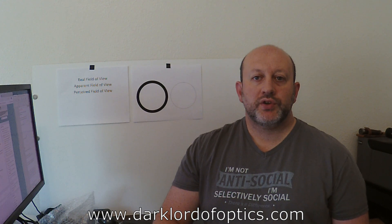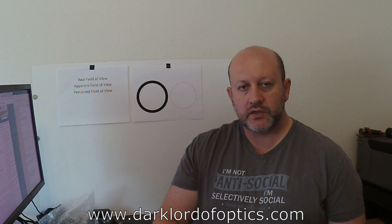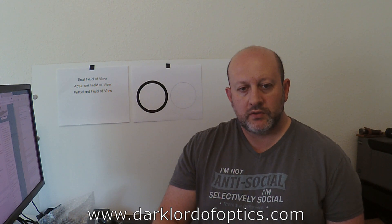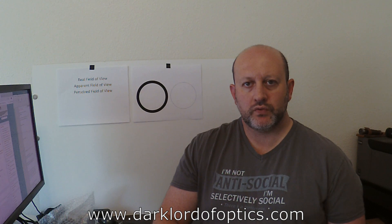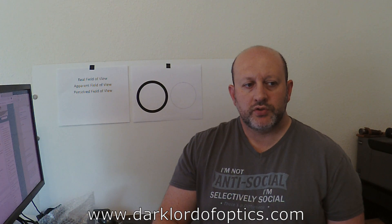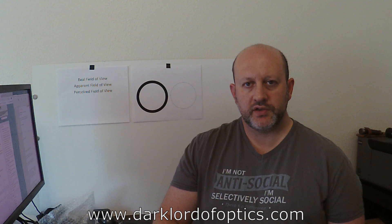That's kind of how field of view works. If you have questions, don't hesitate to ask. I'm going to try to do a few more videos — my kids are being fairly quiet so there isn't too much background noise. If you have questions, ask in the comments or contact me through the website, which goes straight to my email. I'm on a bunch of forums and I'm not hard to find — search for 'Dark Lord of Optics' and I'll pop up somewhere. The topics I cover usually come out of questions I'm asked, so please do not hesitate. Thank you for watching and for listening — I really appreciate your time.